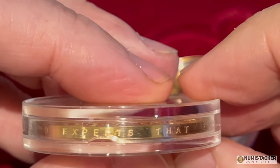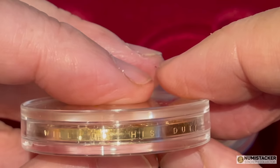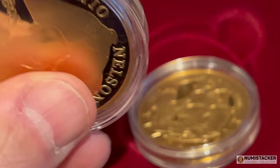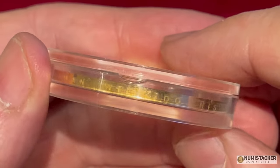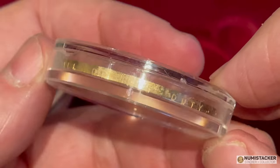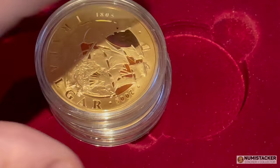One thing I particularly like about this is the writing on the rim: 'England expects that every man will do his duty' — the most famous saying of Lord Nelson, apart from perhaps 'Kiss me Hardy,' although there's some doubt as to whether those were really his words.